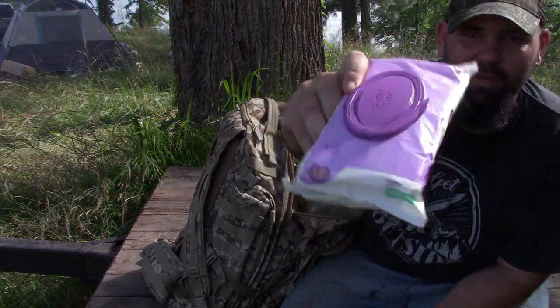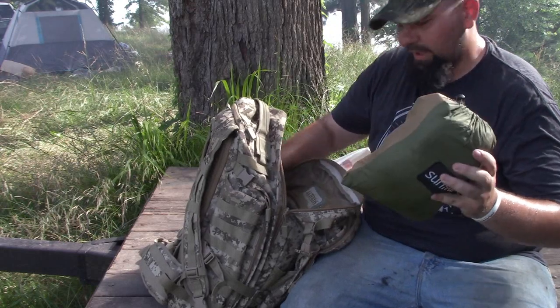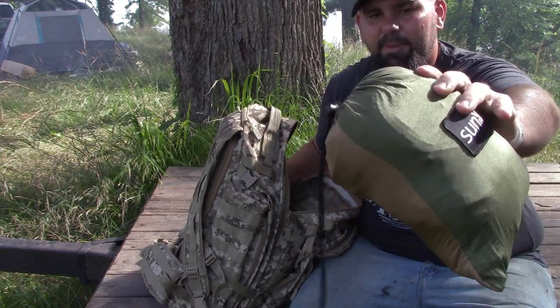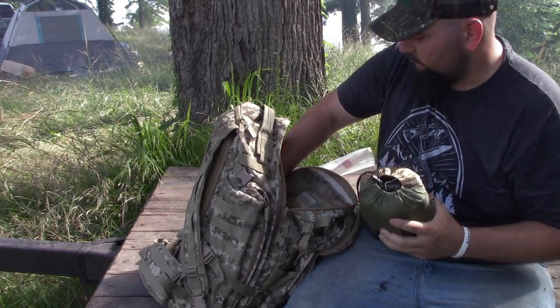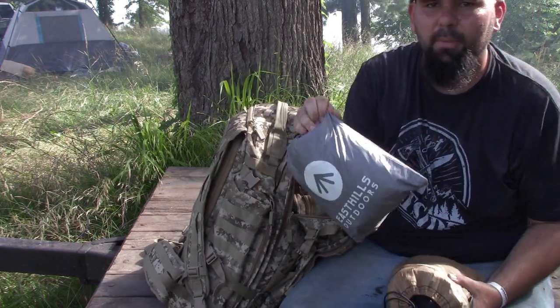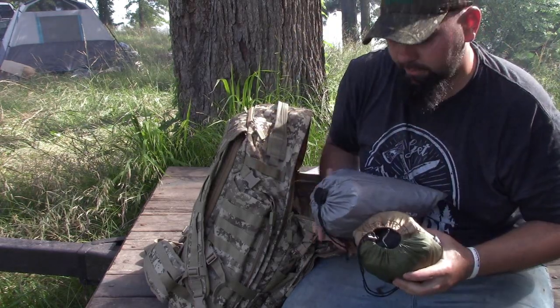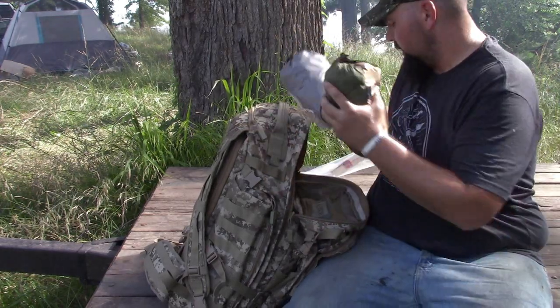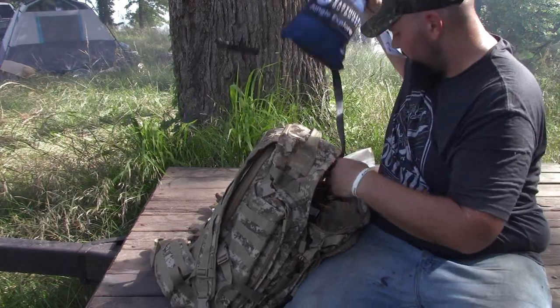Another flashlight — gotta have flashlights. Wet wipes, because if you're in the woods and you go, you've got to be clean. I have a hammock — I like sleeping in hammocks when I go camping — and I also have a rain tarp for the hammock, so that's what I'll be sleeping in. Today I have an extra hammock in my bag because I have a buddy camping with me.